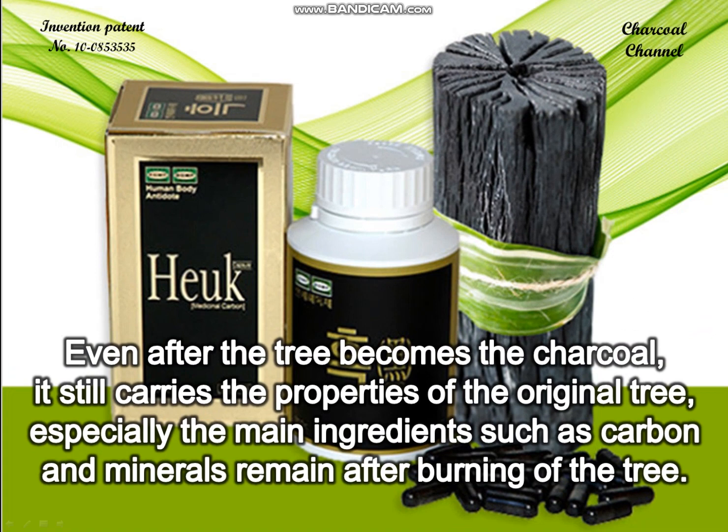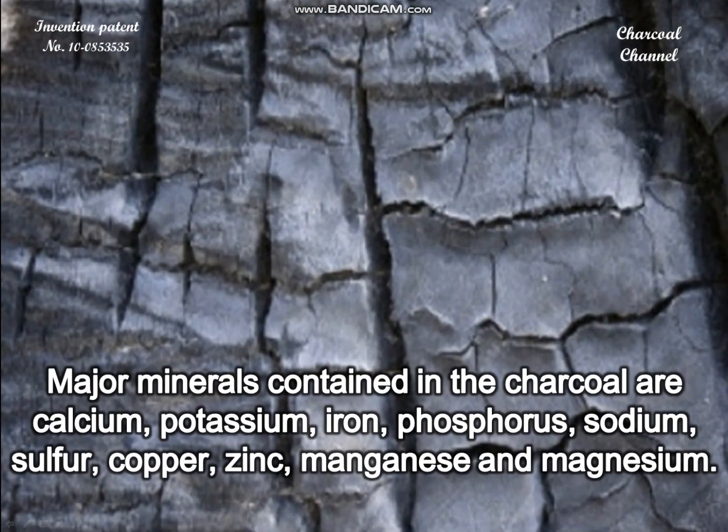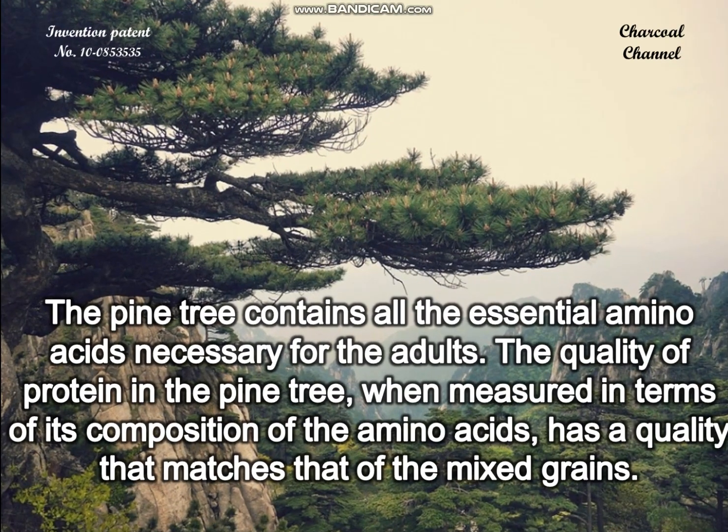Even after the tree becomes charcoal, it still carries the properties of the original tree. Especially the main ingredients such as carbon and minerals remain after burning. Mineral ingredients do not get lost at all even while made into charcoal, but rather get concentrated four to five times higher than the original.